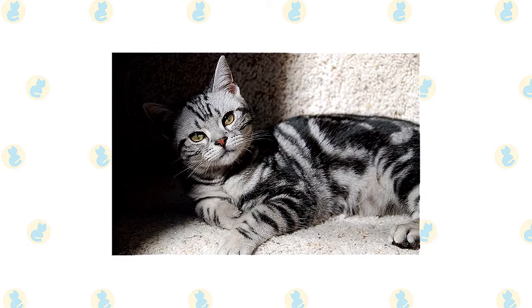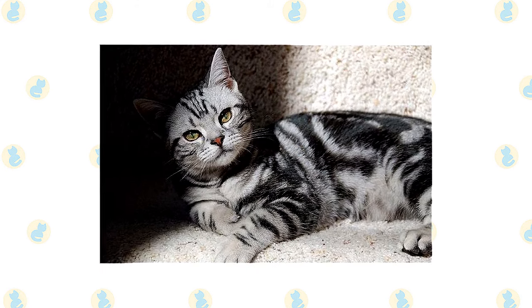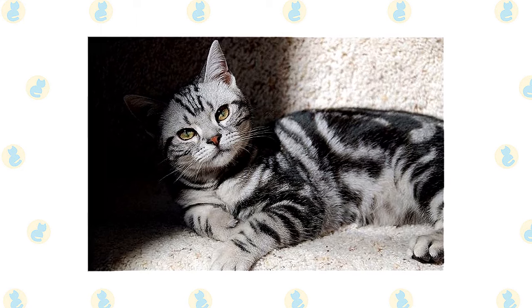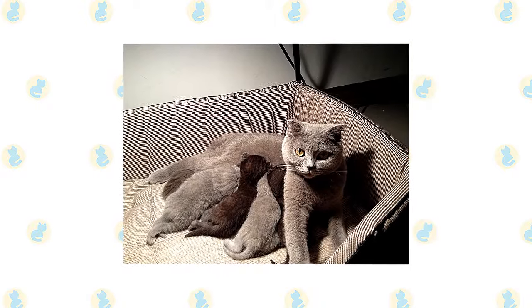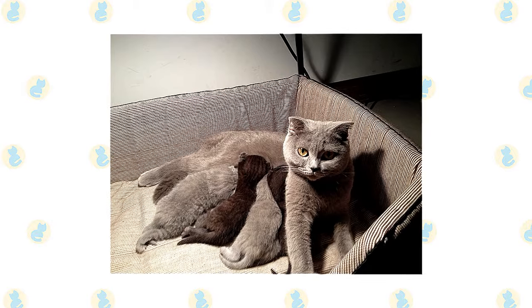It's a good idea to keep American Shorthairs and British Shorthairs as indoor-only cats to protect them from diseases spread by other cats, attacks by dogs or coyotes, and the other dangers that face cats who go outdoors, such as being hit by a car. American Shorthairs and British Shorthairs who go outdoors also run the risk of being stolen by someone who would like to have such a beautiful cat without paying for it.